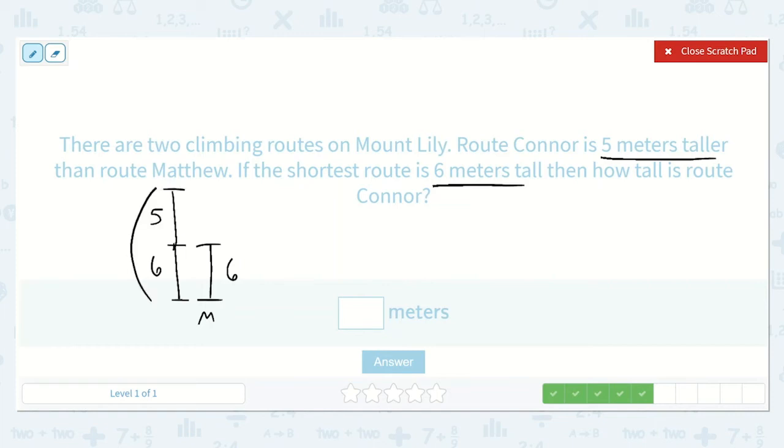We need to add five plus six. I know five plus five is ten, so five plus six is just one more than ten, which is eleven. So Route Connor is eleven meters tall.